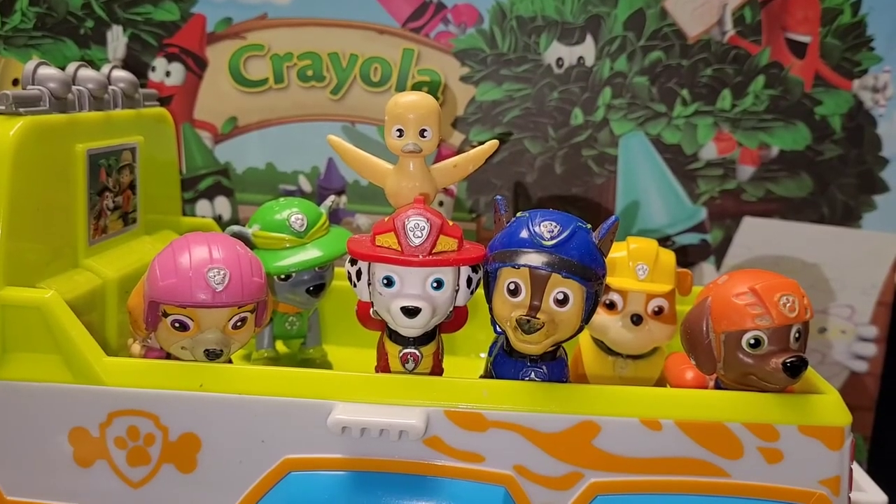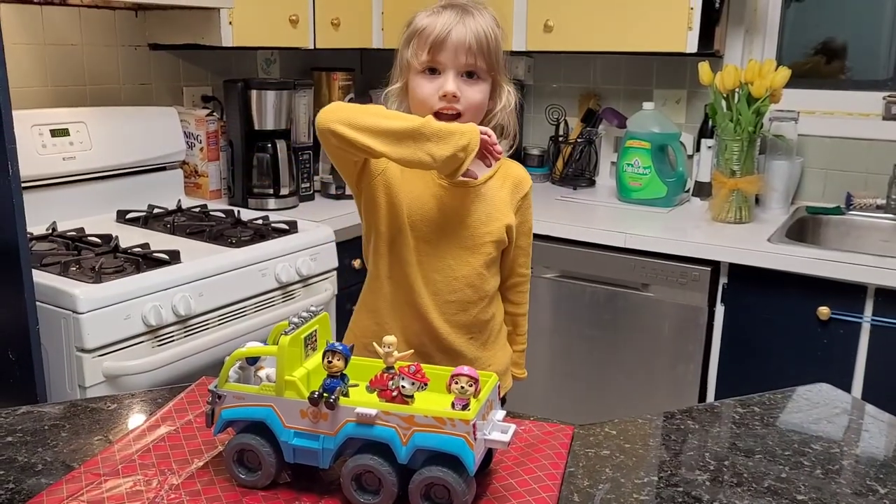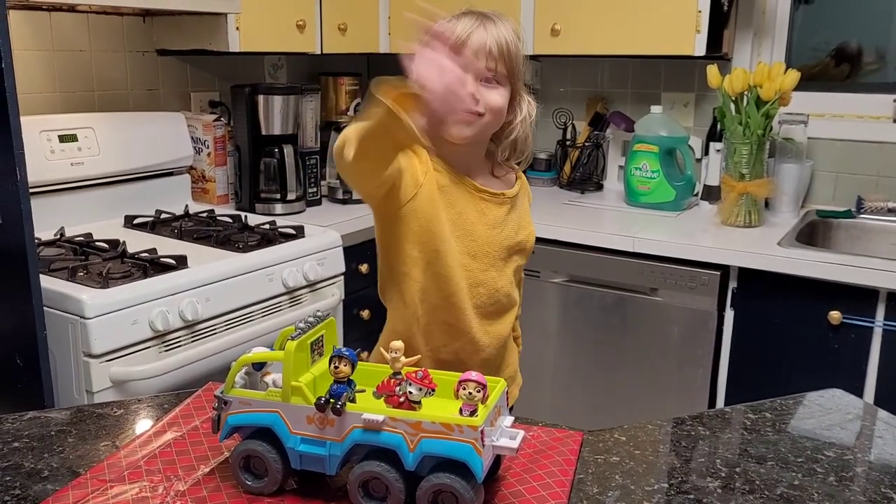Let's get you home, little buddy. Thanks for watching! Bye!